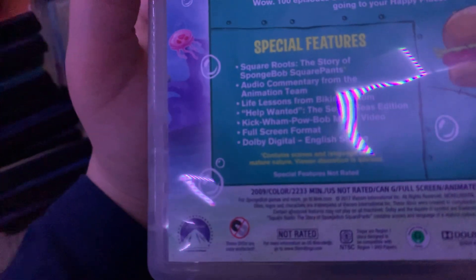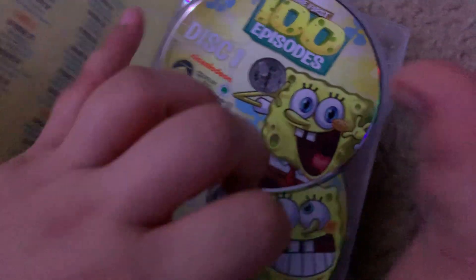And here's the First 100 Episodes box set. Here's the back. You're supposed to figure square roots, audio commentary, life lessons from Bikini Bottom, Help Wanted, Kick Wham Pow Bob music video. This is 2,233 Minutes. And here are all the discs.